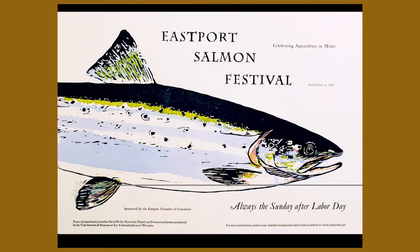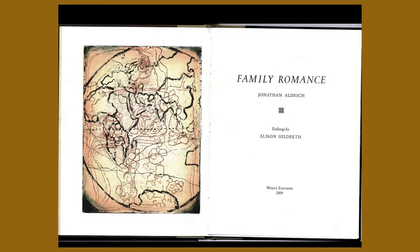We do posters and we do books. This is Alison Hildreth's imagery — she's a local artist — and Jonathan Aldridge, a local poet. The work I'm coming out of is mostly book work: at Anthoensen Press, Shagbark Press, Stinehour Press, and Ascensius Press, we did book work mostly. In the last 15 years there's been hardly any book work, so we branch off into other things. But we're seeing more interest in book work coming back, so my son and I are pushing back into that.